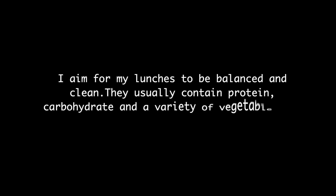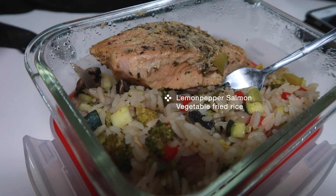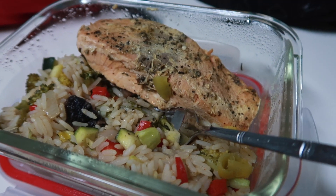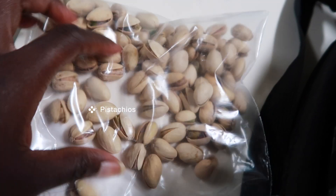I usually cannot wait for lunch — this is my favorite part of the day. My lunches have to be balanced: I have to have a vegetable, a protein, and some type of carbohydrates — everything has to be balanced. Right here I had some lemon pepper salmon with some vegetable fried rice — zucchini, broccoli, peppers, and onions. I usually cook my meals in the morning before I go to work, because I used to meal prep but I actually prefer my meals fresh or at least a day old.